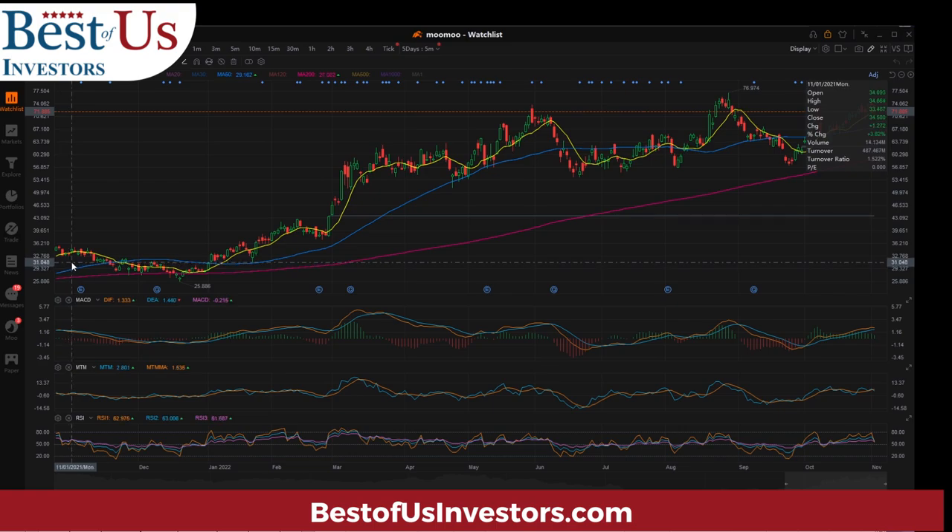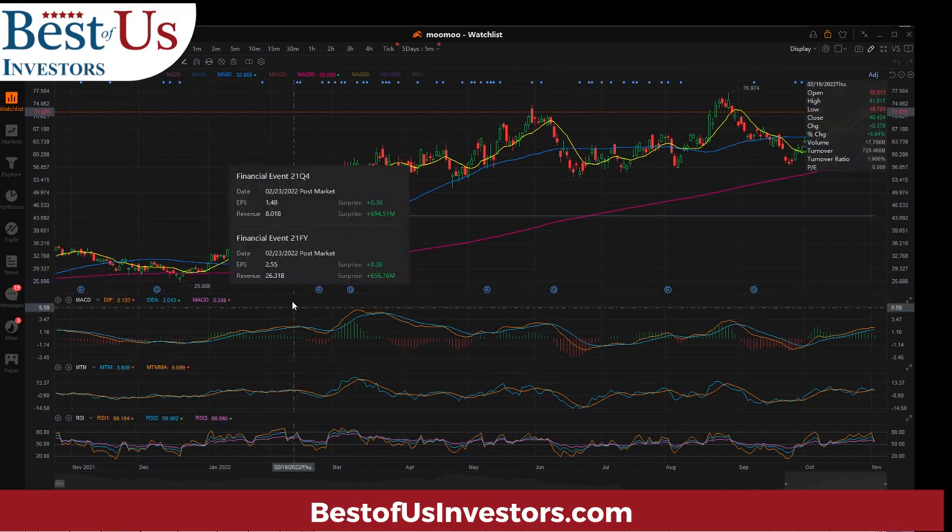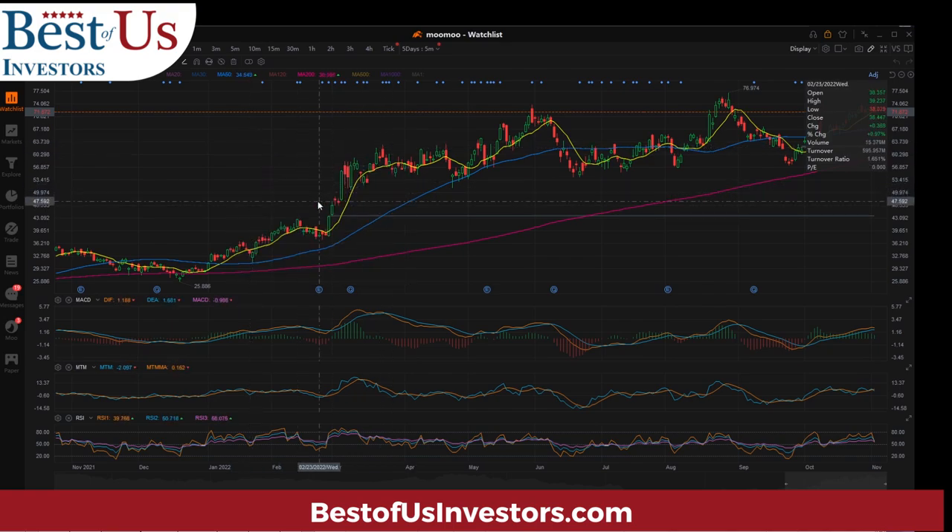As it approaches its earnings, it tests these lines and then reports earnings and we see a downturn — it actually comes down and tests the 200-day moving average. Here in February, again prior to earnings, it's testing the yellow line, drops below the yellow line, doesn't go all the way down to the 50-day, but then climbs.